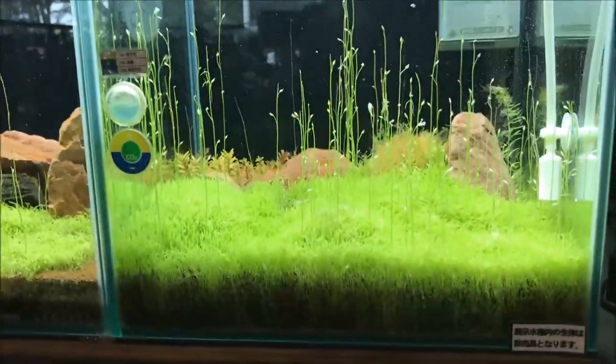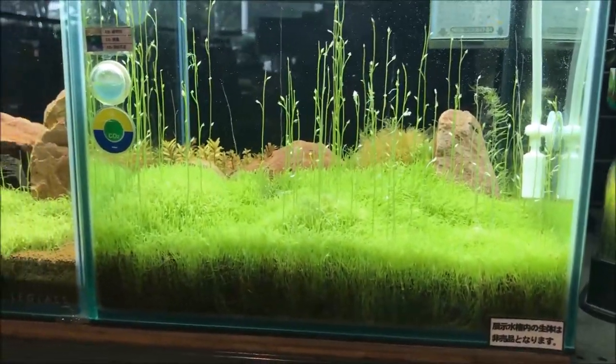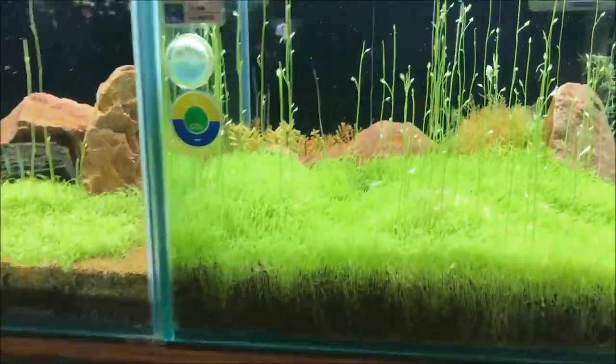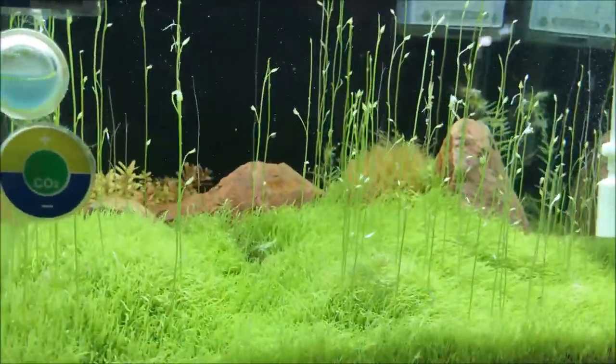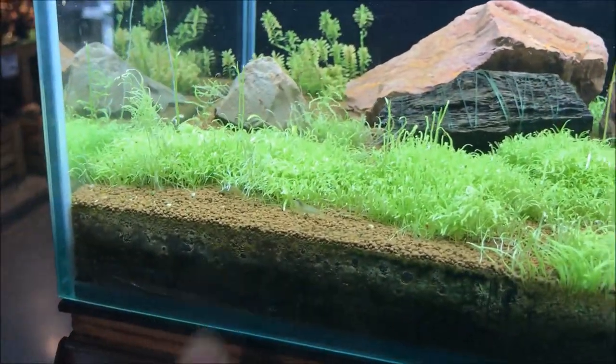How about this tank? Obviously injecting CO2. I did see some shrimp in this tank when I looked at it for the first time, but I don't see any now. Oh, there's some shrimp right there.